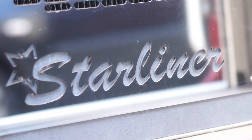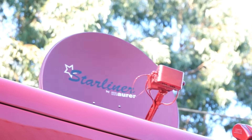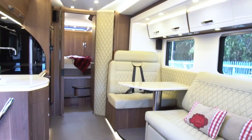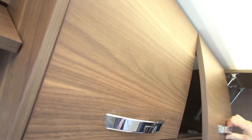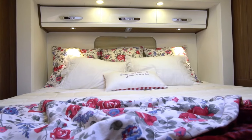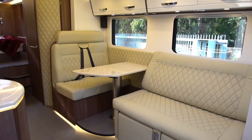The Starliner SL25 is a rare exception that defies the norm, combining compactness with unparalleled luxury and functionality. This fancy pocket rocket offers a range of premium features including two queen-size beds, a car garage, full automation, and more.